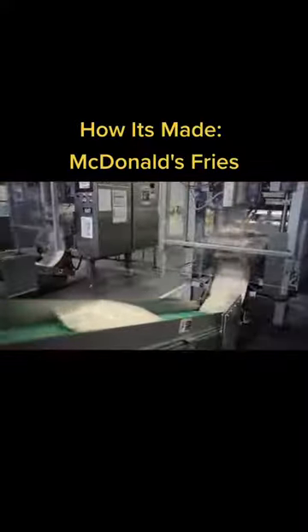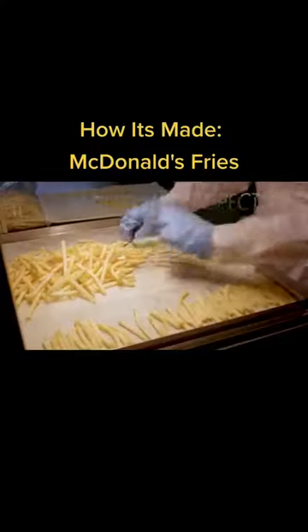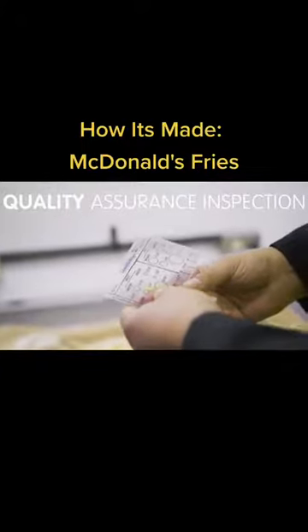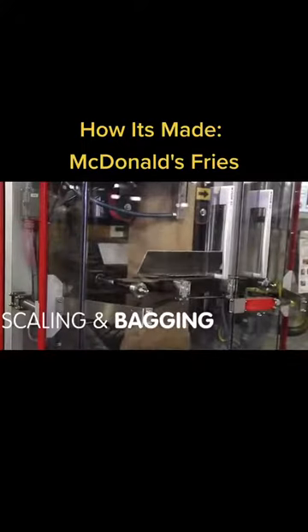These are the packages that are sent to the restaurants. The shelf life of these frozen potatoes is 12 months, but because of the high demand, they're cooked much earlier.